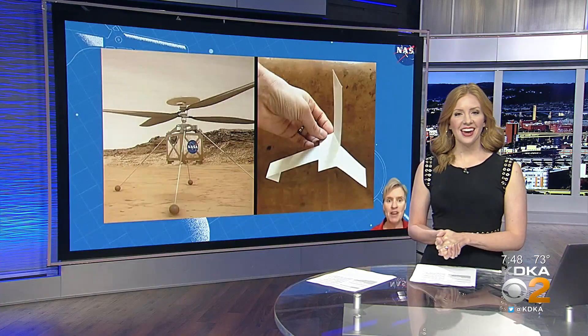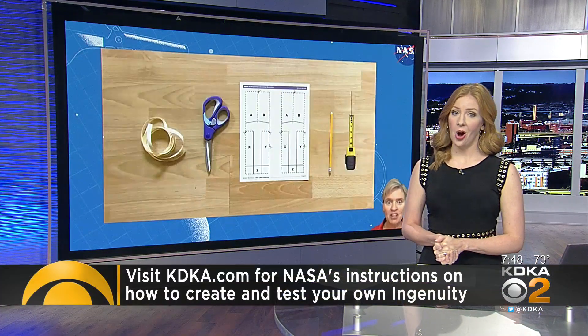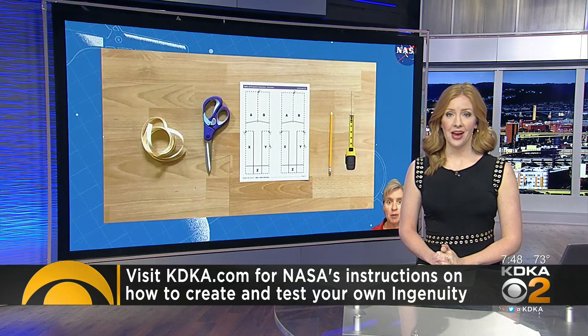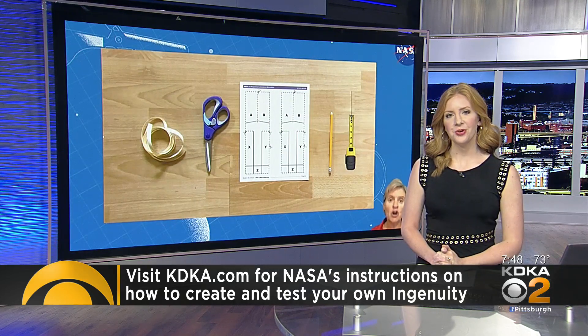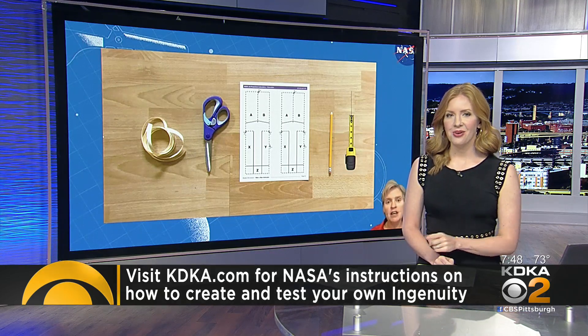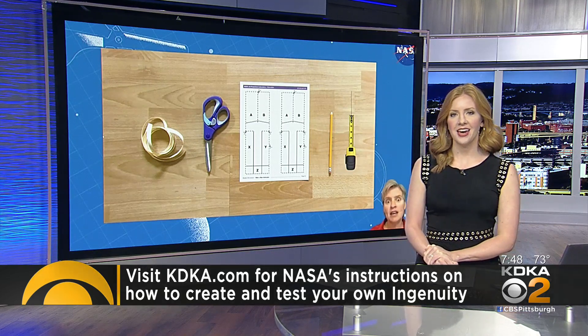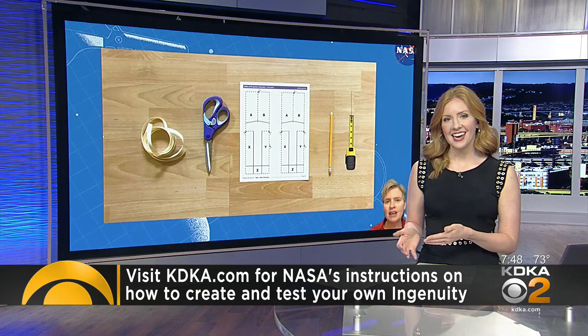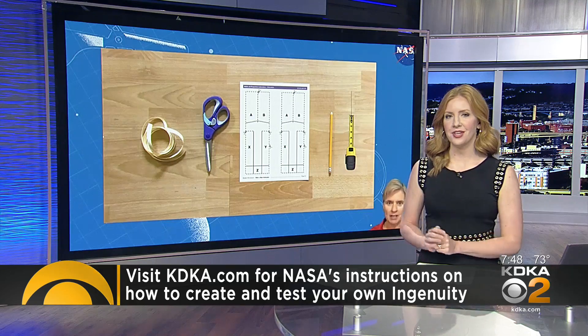NASA says you can create your own helicopter at home to see how Ingenuity works. They have shared a step-by-step video showing how you and your kids can make your own Ingenuity with just a piece of paper, a pencil, and some scissors. We shared the link to the instructions on KDKA.com. If you make one, take a video and tag KDKA on Twitter and Facebook, because we'd love to see your kids' helicopters.